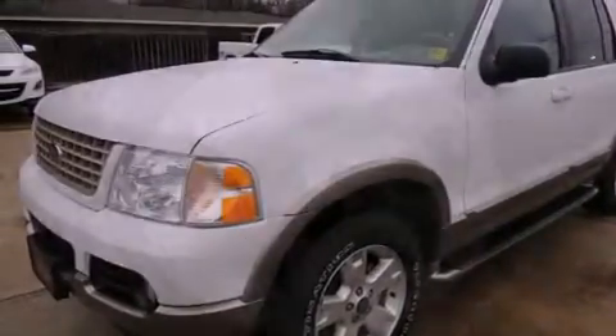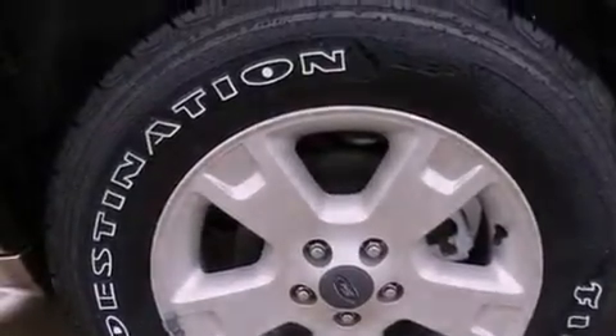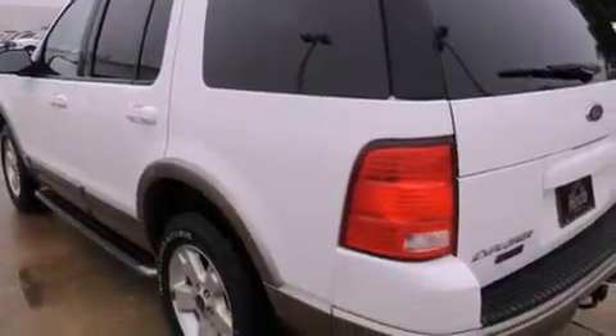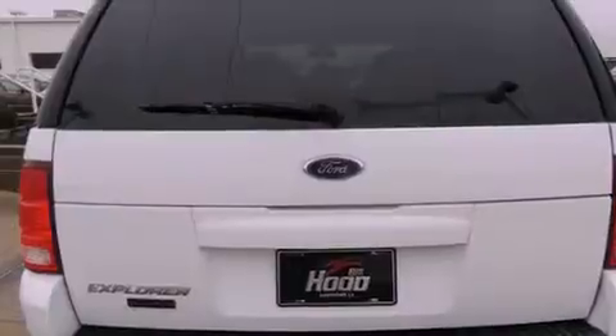All of the following features are included: heated seats, alloy wheels, cruise control, a CD player, leather seats, running boards, a security system, an anti-lock braking system, and air conditioning with automatic climate control.